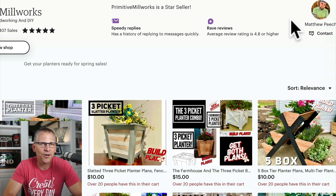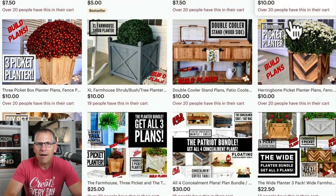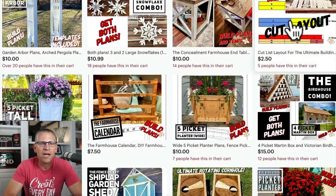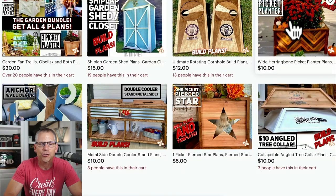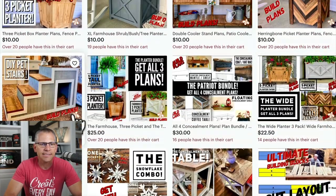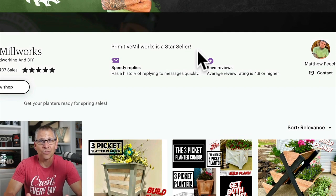The other thing I want to point out is he's not running any sales. If you've ever looked into printables or other types of templates, plans, or digital items, they usually run steep discounts. He's not doing that. It's $10, it's $25, it's $30 — there are no discounts. Why? Because he doesn't really need to.